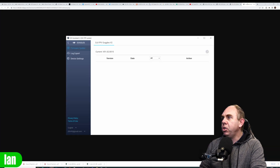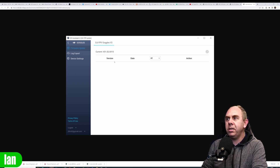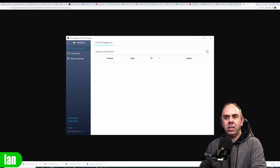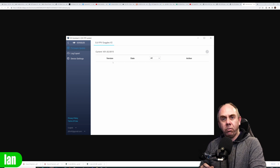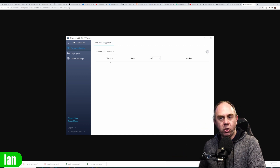However, users this week started noting that they were being asked to upgrade or downgrade to version 01.02.0015. This is an earlier version than the official release, but once you've done that downgrade it prevents you from rolling back to earlier versions and going up to the 0020 version.